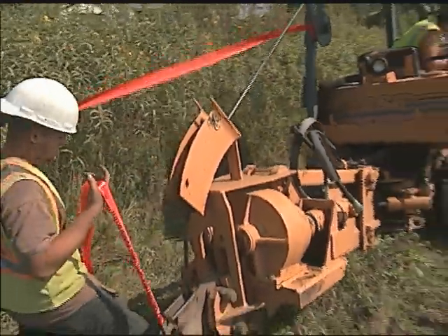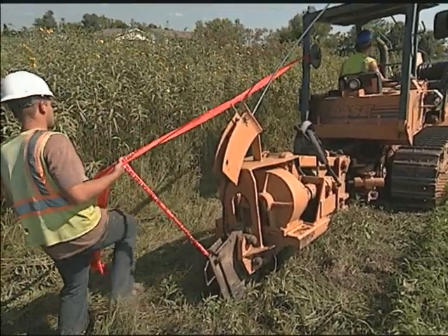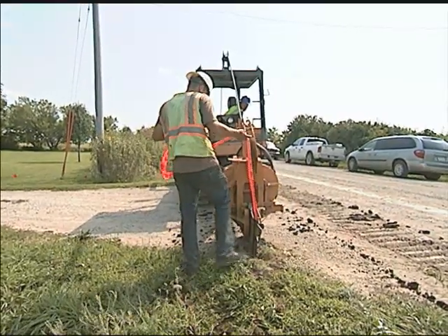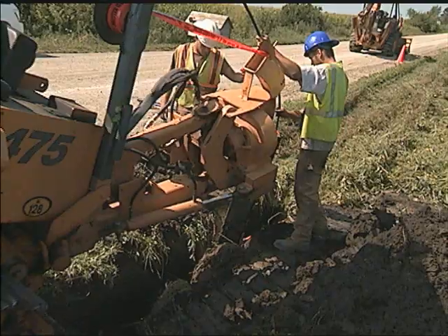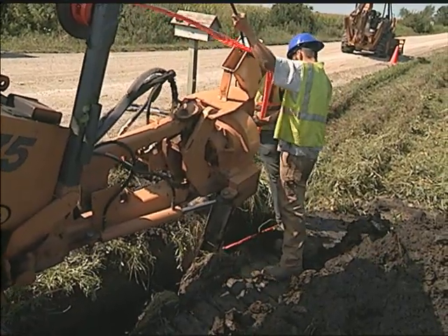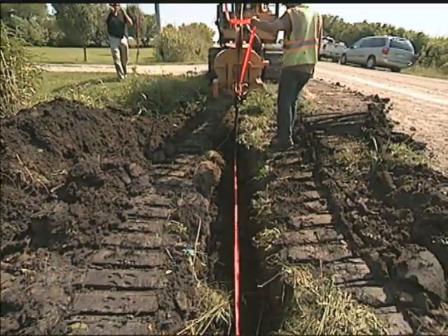The warning tape that is put in with all the fiber is very important, because if somebody accidentally does dig without calling, you should run into that warning tape before you get to the fiber. It's about 8 to 10 inches above the fiber. Don't dig beyond the warning tape — call.